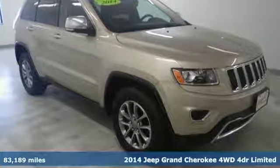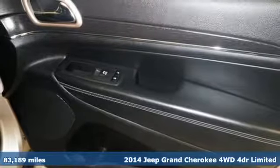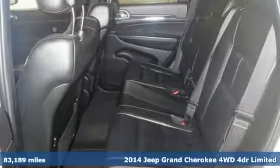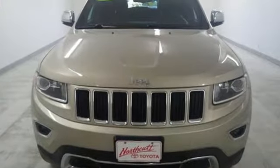It's a 2014 Jeep Grand Cherokee. Forged from capability, bathed in luxury, this Grand Cherokee elevates your adventures. It comes with features you need, and better yet, want.